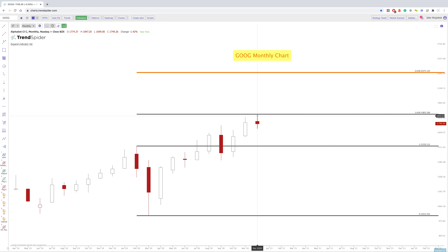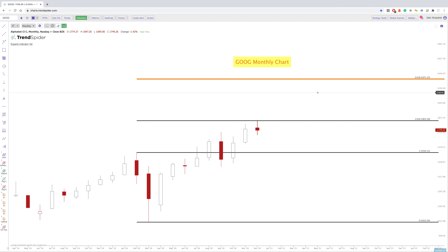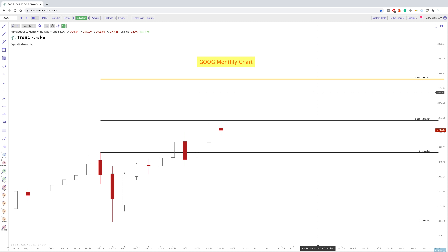So if we did continue through this 1.618 around 1,850, the next extension from this February-March measured move would be around the 2.618. And that 2.618 extension would be around $2,300 to $2,400. Remember, this is not an exact price point — you want to have a zone, a general range that you're looking at, not just one particular price. So as far as Google goes, we've already tested that 1.618, the 2.618 is above, and we'll have to see what happens.